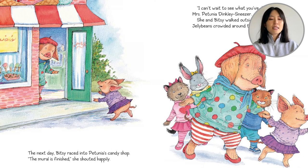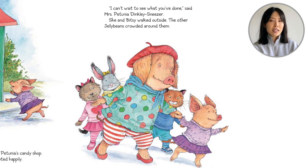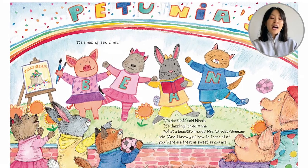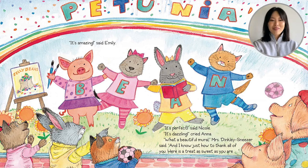The next day, Bitsy raced into Petunia's candy shop. 'The mural is finished!' she shouted happily. 'I can't wait to see what you've done,' said Mrs. Petunia Dinkly Sneezer. She and Bitsy walked outside, and the other Jelly Beans crowded around them. Ta-da! Bitsy, Emily, Anna, Nicole — all under the Petunia's rainbow.